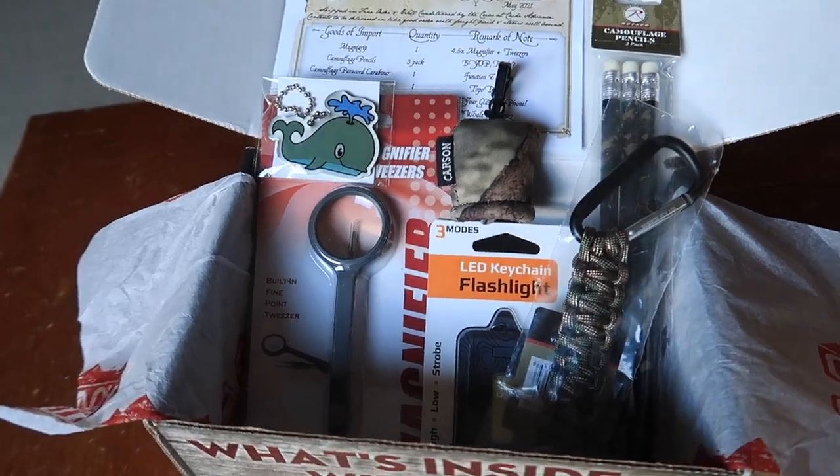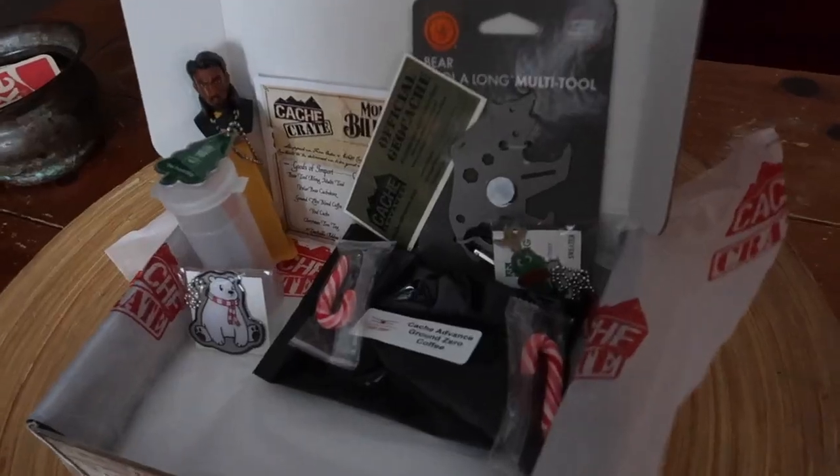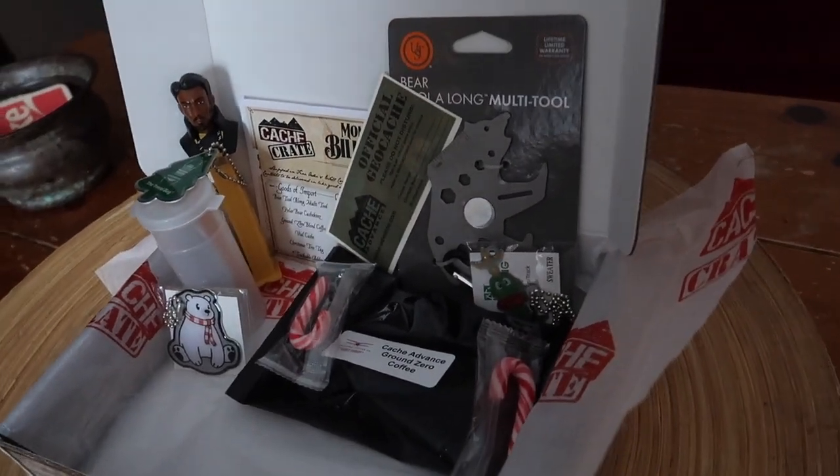If you don't know what the cash crate is, it is a monthly subscription box. Lisa from Spokane, Washington, she knows what geocachers love. She packs up geocaching goodies, puts it in a mystery box, and I get to open it every month. This is the April 2022 cash crate, and I also have my geocaching tea as well. We're going to open both of them and see what kind of geocaching goodness is inside.